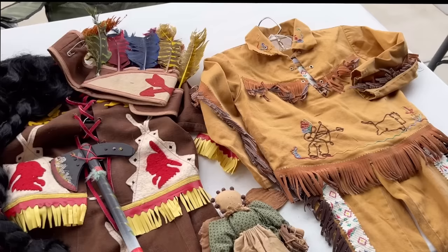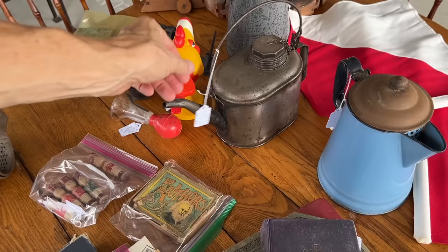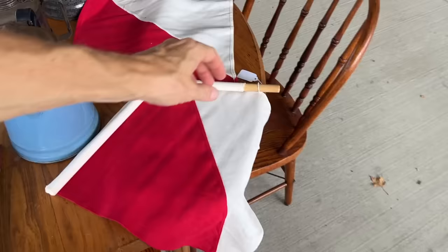Cute little cowboy and cowgirl outfits from the 50s and 60s here. Santa Fe Railroad — AT&SF — $50. That seems like a fair price for an old oiler. This would have been a plain utilitarian thing, but it is to lubricate large parts of the engine. Semaphore flags are in great condition, and $50 for the pair.